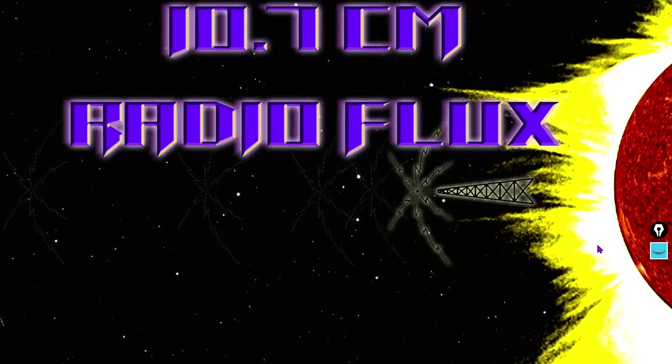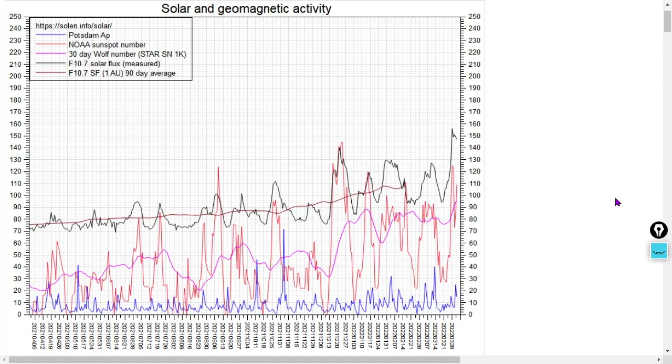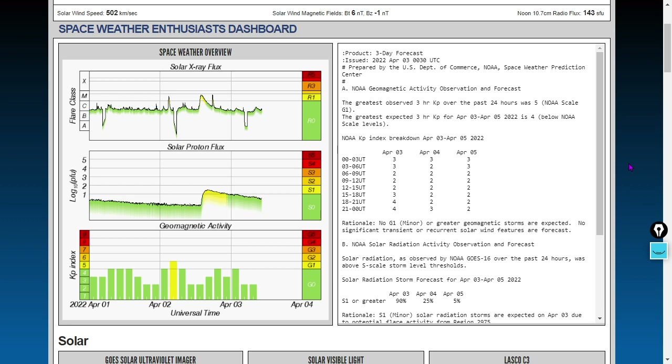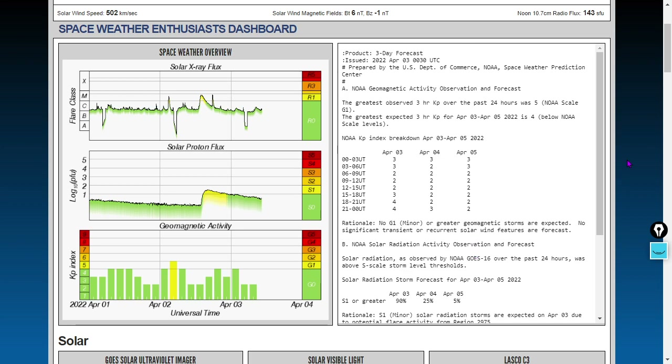The 10.7 centimeter radio flux is the most proportional data set to sunspot number, now at 143 solar flux units. One solar flux unit equals 10,000 joules — that's radio flux density. Check out the higher highs and higher lows in the past few months. This is solar cycle 25 — the red line is the sunspot number, the black line is the 10.7 centimeter radio flux. NOAA is expecting some additional geomagnetic unrest later today, though there's no clear indication whether that's from a coronal hole high-speed stream or another expected coronal mass ejection strike, but that's the space weather enthusiast dashboard's report.